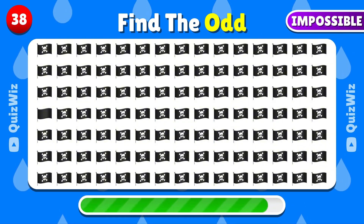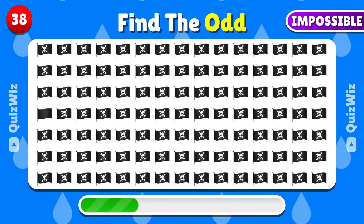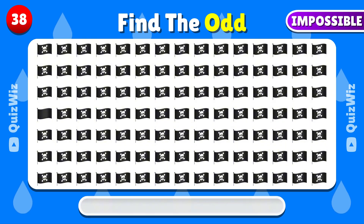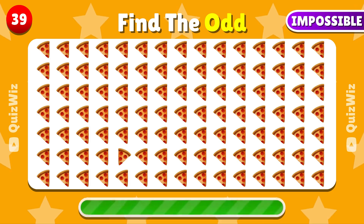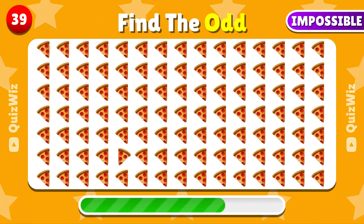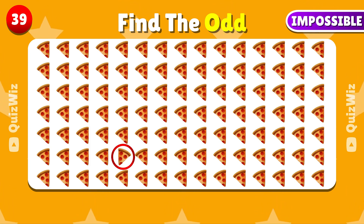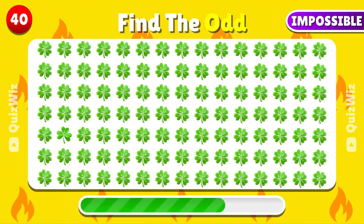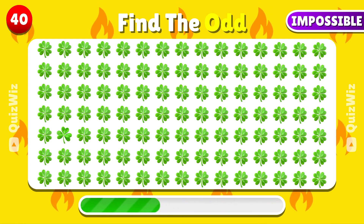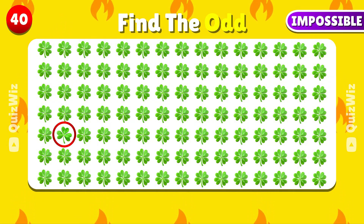Can you identify the emoji that doesn't match? This one is unique — you found it! Find the odd emoji. The odd emoji — it's located here. Look for the odd emoji out — can you see it? Exactly, it's this one here.